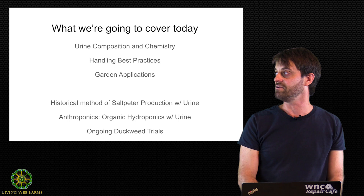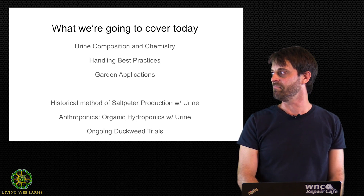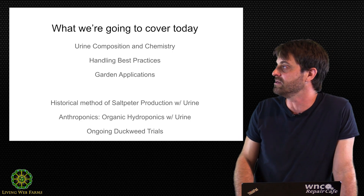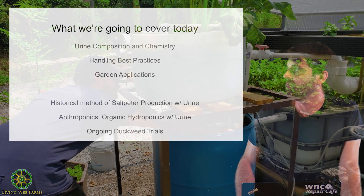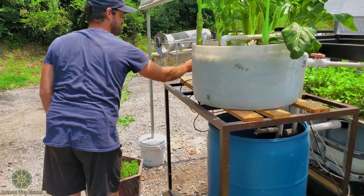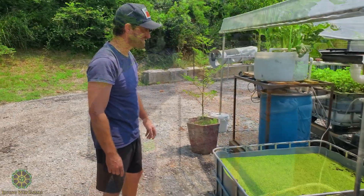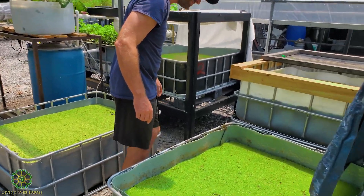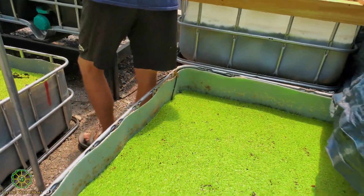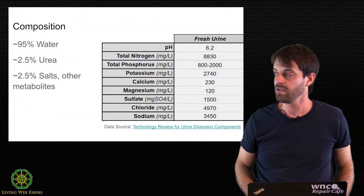Hopefully we'll come up with some good strategies for you if you're interested in using urine in your own garden. If we have time, I'm going to dive into the historical method of saltpeter production, and some of my projects this year — anthroponics, which is an organic form of hydroponic growing using urine as a primary fertilizer — and from there I branched into growing duckweed, really hoping to produce a high-protein duckweed as an analog for soy or fish meal in animal feeds.